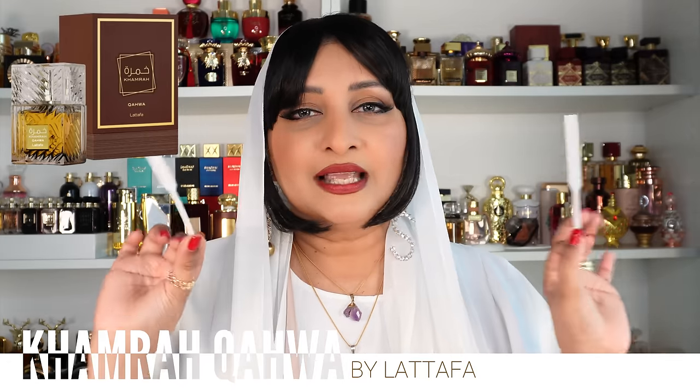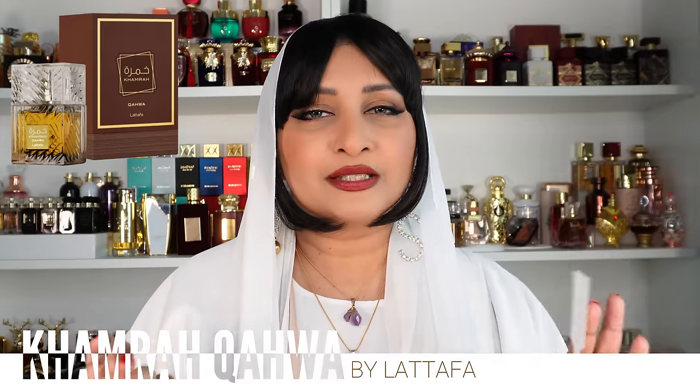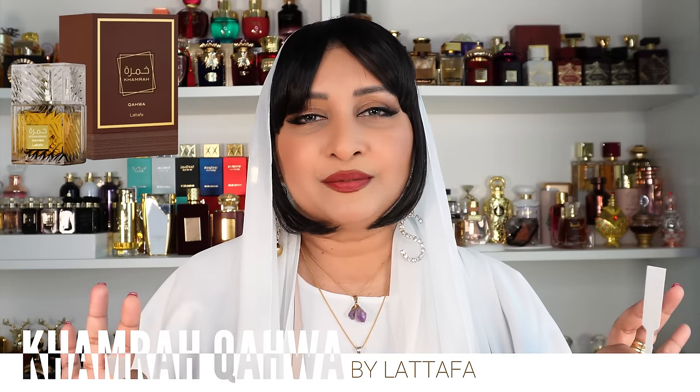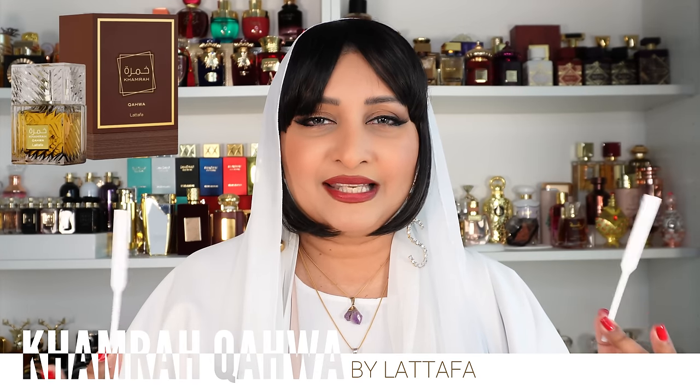I'm sure Ali is gonna love it. Is it redundant to buy both? No — if you like notes like this, you need to have Khamra and you need to have the Khamra Kahwa, because it is a stunning perfume and they definitely don't smell alike. Side by side it smells like two different perfumes but with the same base DNA.